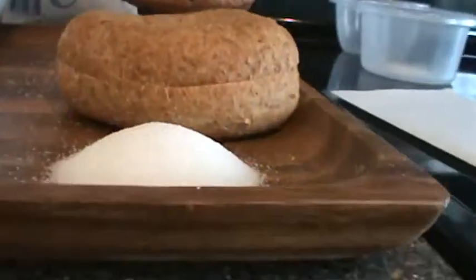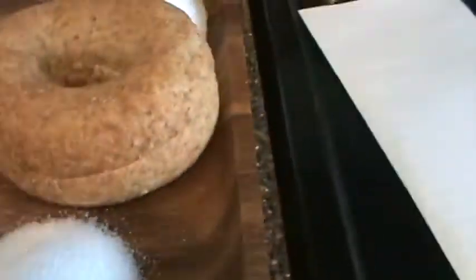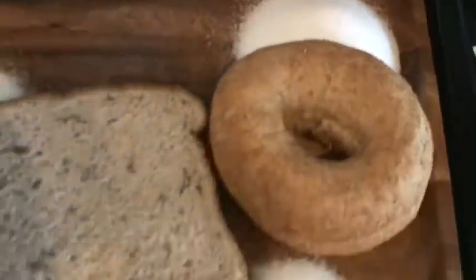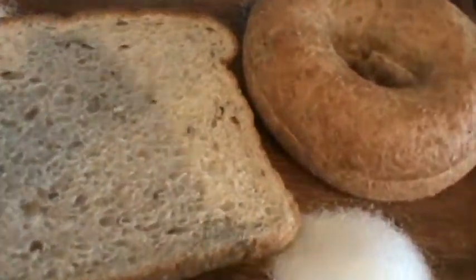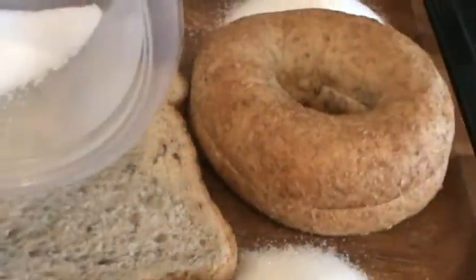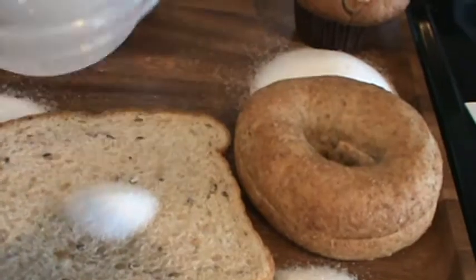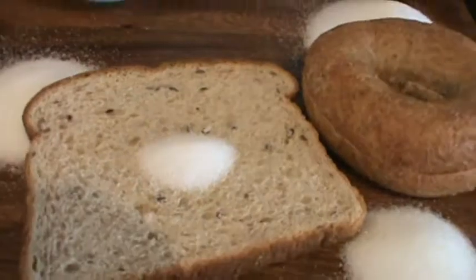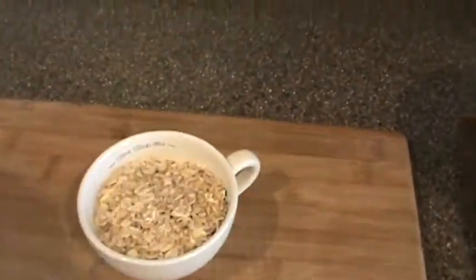When you look at it, it is actually pretty bad. Visually, doesn't it make sense? It kind of hits home when you actually see it. One piece of bread has 2 grams of sugar. That worked out to 0.7 teaspoons of sugar in one piece of bread. And how much sugar is in a cup of oatmeal?